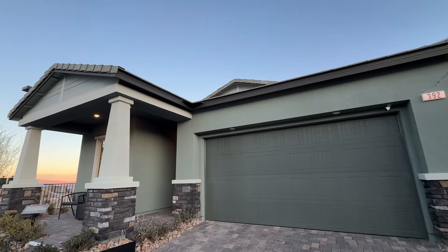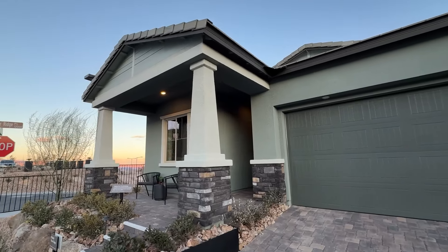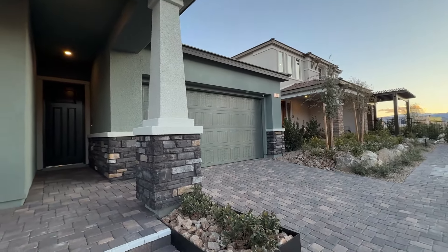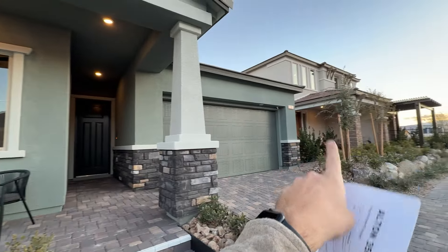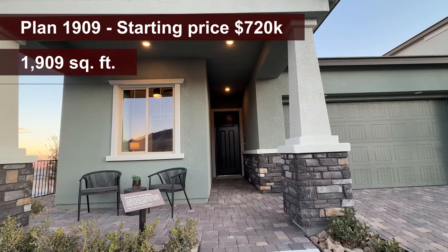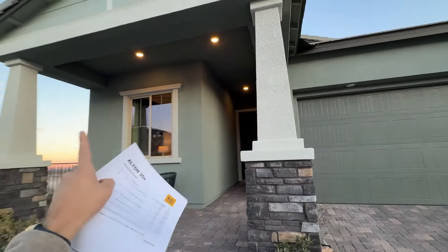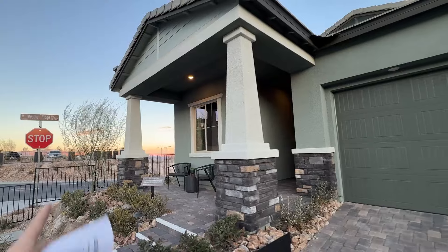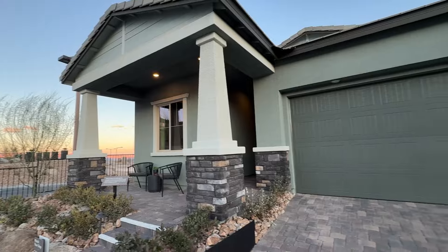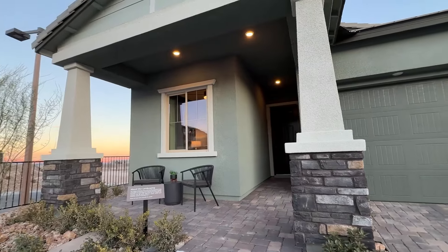On the other side we also have some strip views, which is awesome. Lot premiums are ranging anywhere between $26,000 going up to $85,000 depending on the floor plan. We're going to tour the 1909 first — this is the single story. The 3063 on the other side is up to five bedrooms and a loft, and this one is up to four bedrooms. We have a nice covered front porch on the upgraded elevation C.